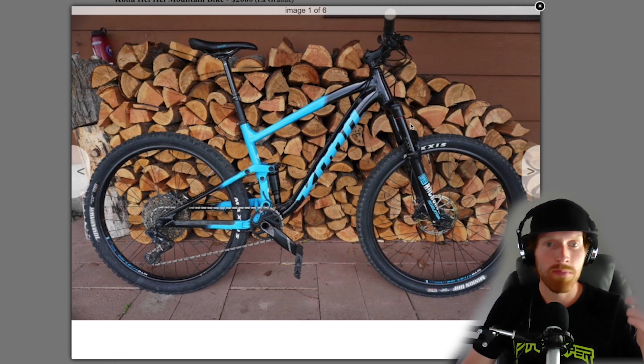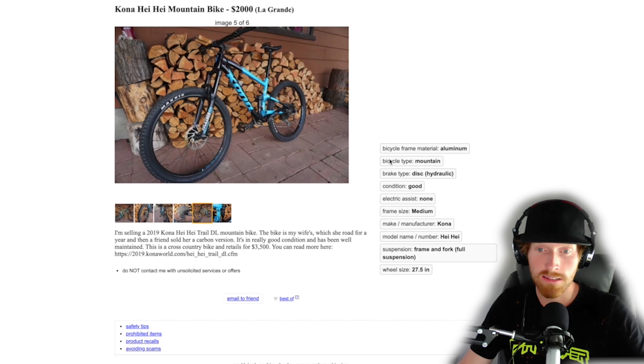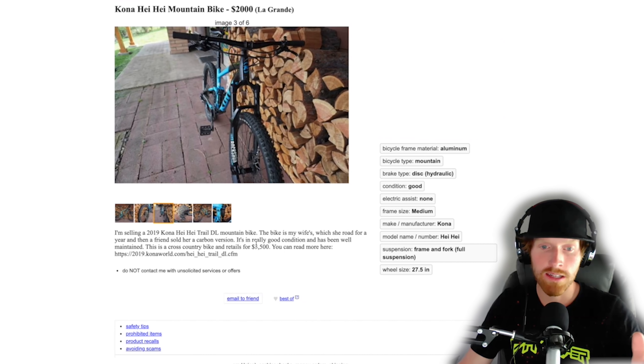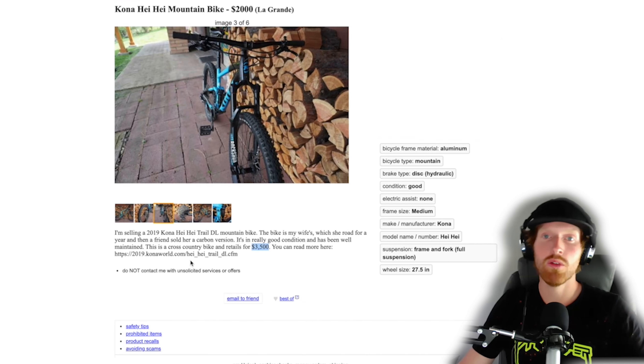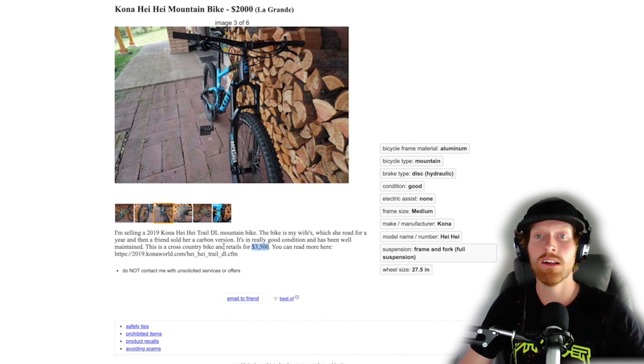Now that we've looked at all three, the Kona is the winner by far. It's $2,000, in our price range, and the bike looks really nice. The seller filled out all the listing details, which is another good sign. Retail is $3,500 and they're selling it for $2,000. You could realistically ride this for a full year, get a ton of fun out of it, then sell it for what you paid. Your out-of-pocket expense would just be the running cost. That's what I always look for: if I buy it for two grand, ride it a year, and sell it for two grand, my only cost is upkeep and maintenance. That's a really good deal.